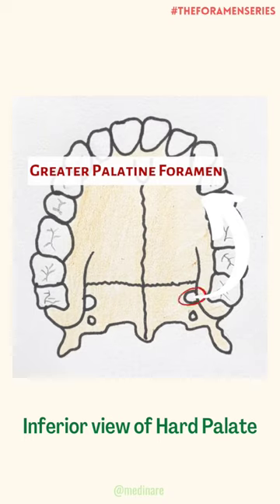They are two in number, present on each side of the palate, and are situated just behind the lateral part of the palatomaxillary suture. Also, a groove from this foramen leads towards the incisive fossa.